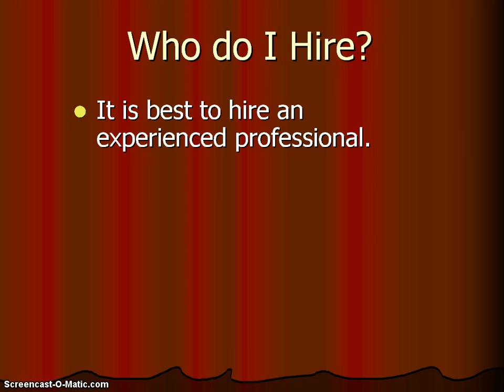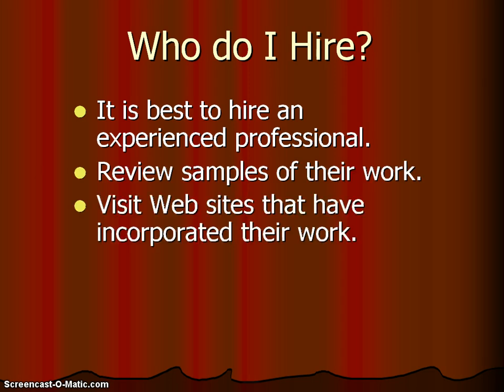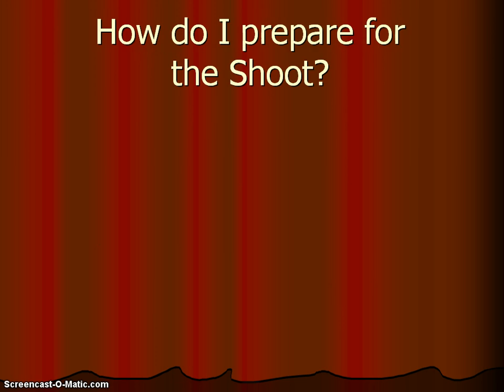Now, who do you hire? It is best to hire an experienced professional. You want to review samples of their work and visit websites that have incorporated their photography. You need to talk to innkeepers who have used those professionals.